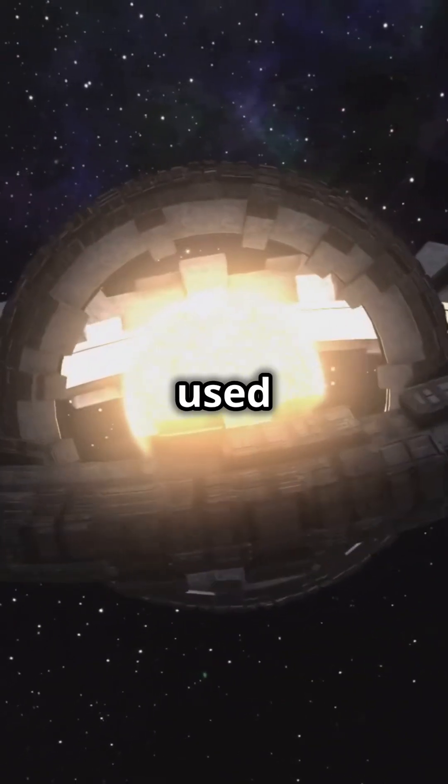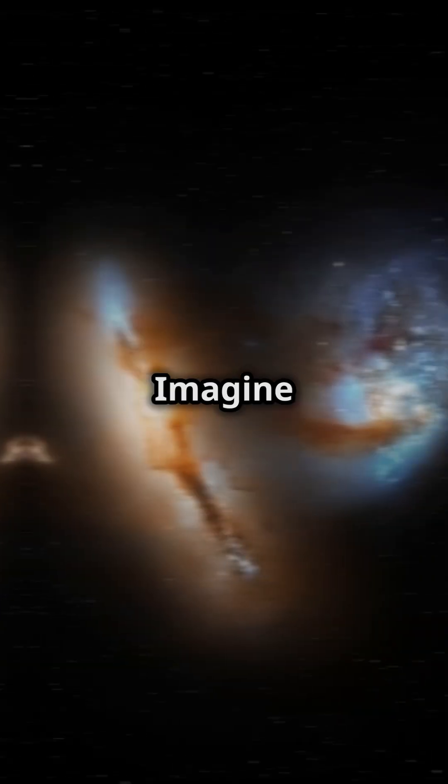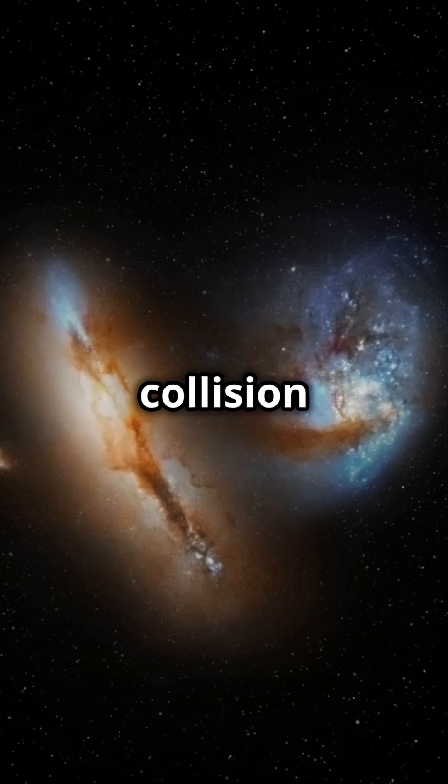Other concepts can be used in tandem, such as a Dyson swarm — a collection of mirrors and solar sails that could create even greater propulsion. Imagine moving our Sun to a different neighborhood in our galaxy to avoid a galactic collision.